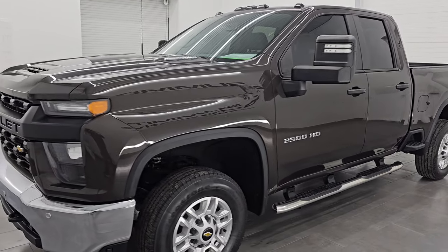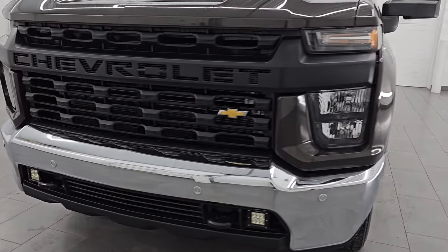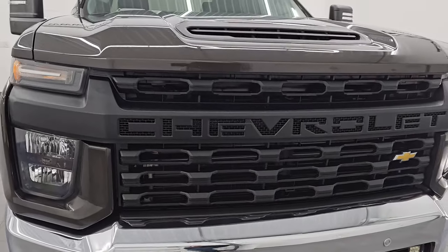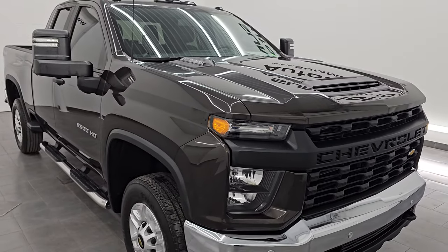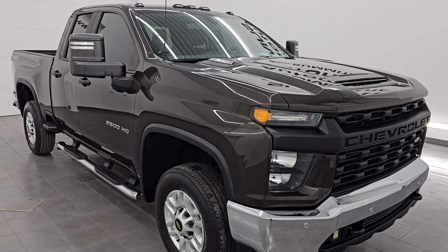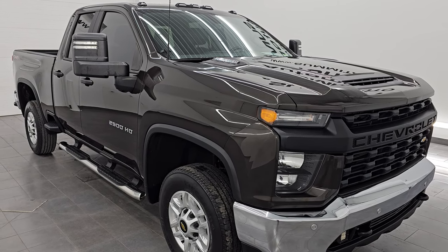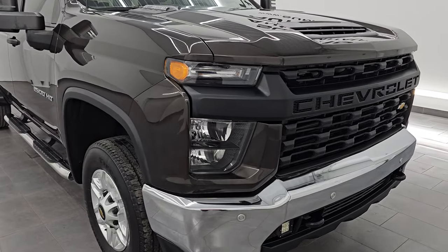This 2020 Chevy Silverado 2500 has the 6.6 liter Duramax diesel engine, puts out 445 horsepower, and it is paired up with the 10-speed Allison heavy duty automatic transmission. This truck has been fully safety inspected by our service shop. It has a fresh oil and filter change. All the fluids have been checked and topped off and it is 100% ready to go.